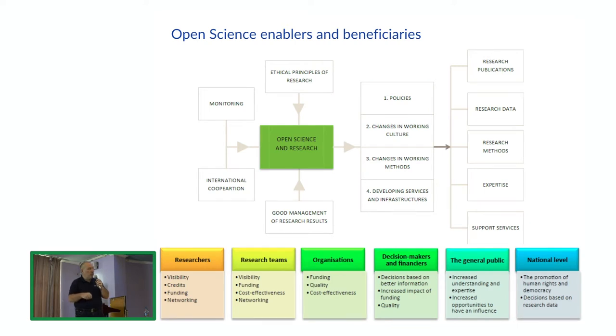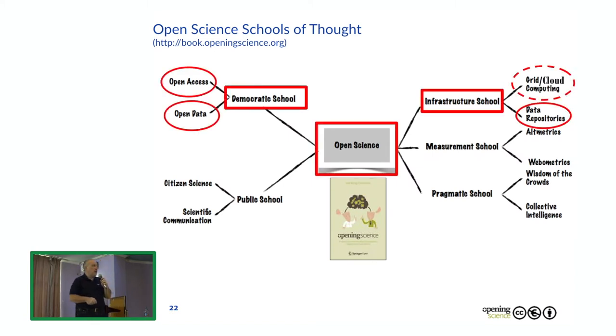All the different stakeholders of science benefit from open science: researchers, research teams, organisations, decision makers, the general public, and the country as a whole. If an open science attitude is actually realised in research, the whole country can benefit from the possibility to reuse data. There are several schools of thought on open science — including the democratic school, where open access and open data are the most important aspects, and the infrastructure school, where data repositories and grid and cloud computing are enablers.